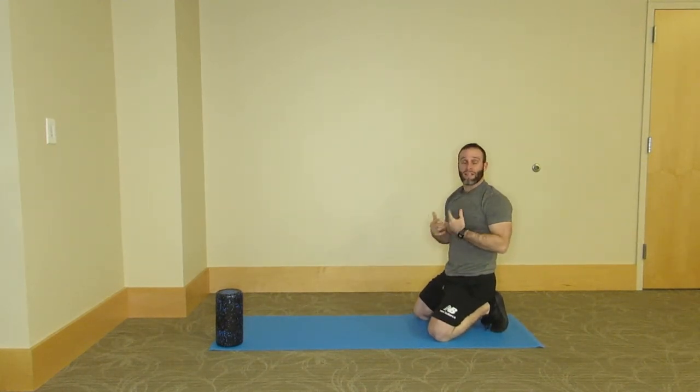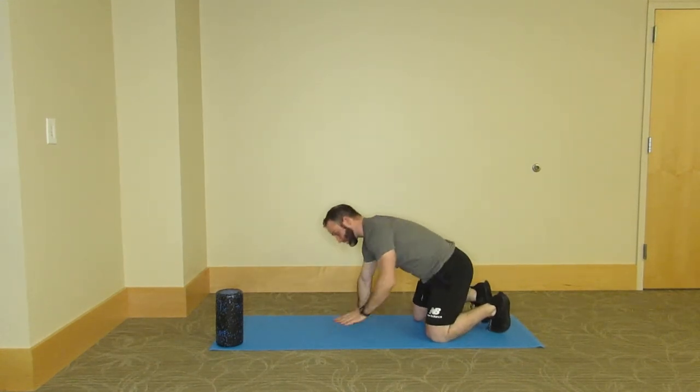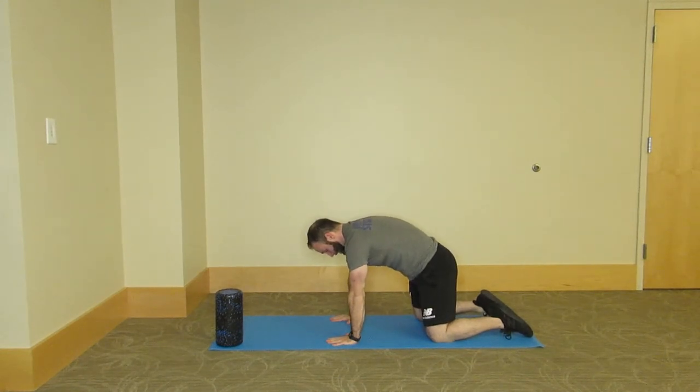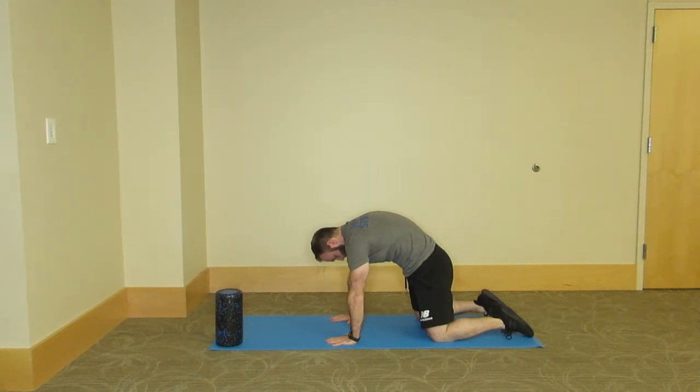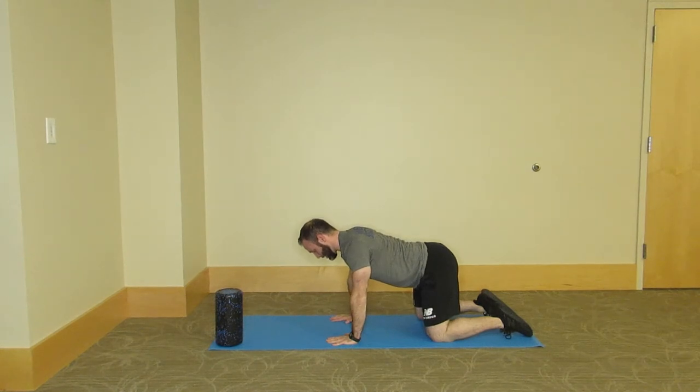Our next exercise is a cat-cow. This is something that may be familiar to a lot of you — it's certainly very common in yoga, Pilates practices, and a lot of other mobility classes as well. We're going to stay in this four-point stance, so no change with our setup: hands under the shoulders, knees under the hips. From here, we're going to round the spine up towards the ceiling. As you do this, you want to push through the shoulders, almost as if you're rounding your upper back. You can tuck the chin just a little bit. Then drop down, really thinking about that middle part of our spine — that thoracic cage — dropping towards the floor.